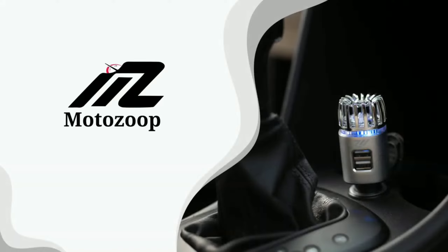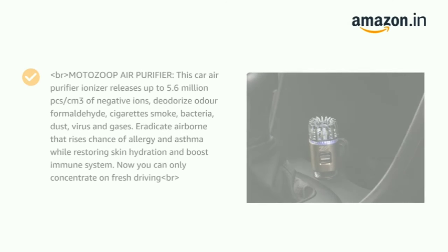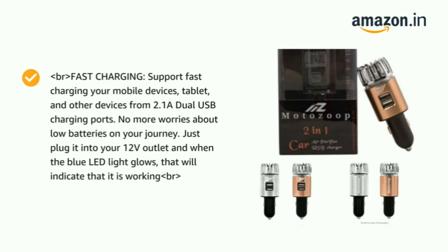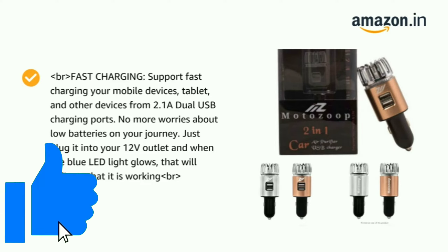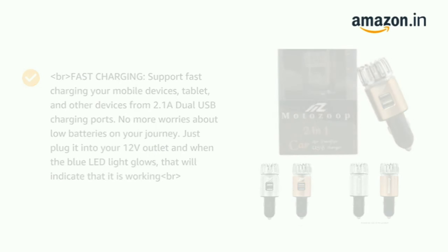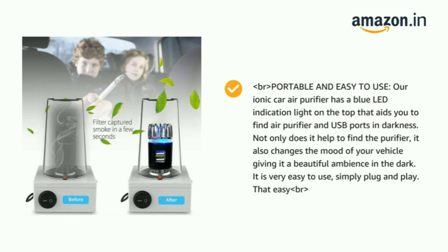Coming to number three, we have the Moto Zoop car air purifier. This car air purifier ionizer releases up to 5.6 million particles per cc of negative ions and reduces cigarette smoke and minute particles. It also supports fast charging for your mobile devices, tablets, and other devices from 2.1 amp dual USB charging ports, so no worries about low charge on your journey. The blue LED indication light on top helps you find the air purifier and USB ports in darkness, and also changes the mood of your vehicle giving it a beautiful ambience in the dark.